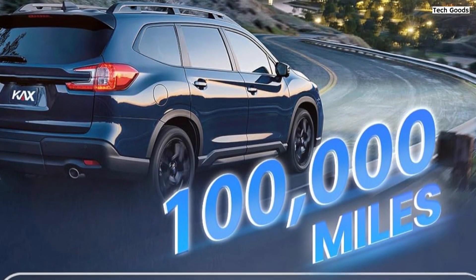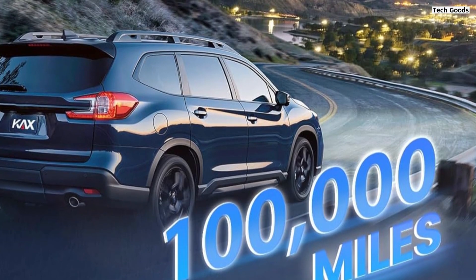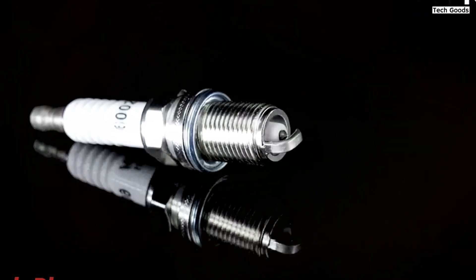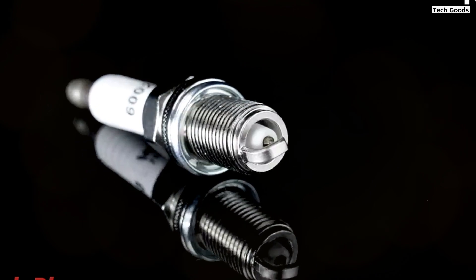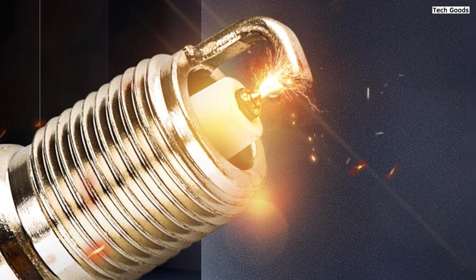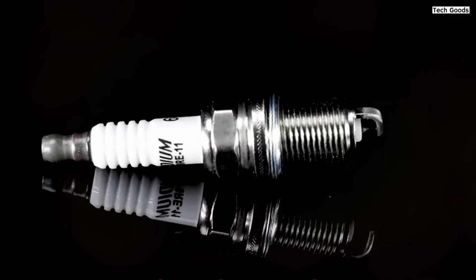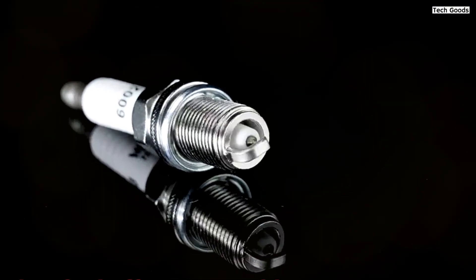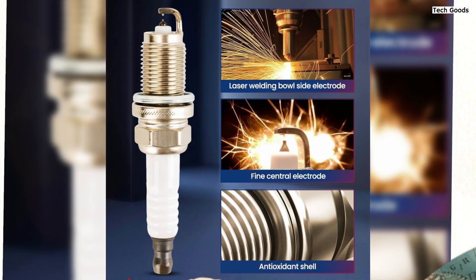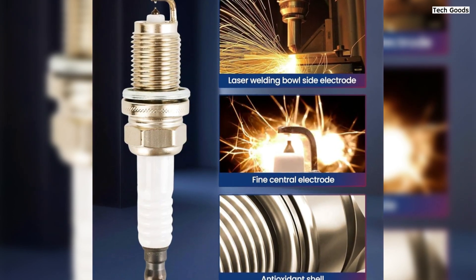With a focus on optimizing ignition efficiency, these plugs feature a refined center electrode pole that concentrates spark energy, promoting better ignitability and reducing the risk of misfires. The 1.1 mm fine-wire iridium center tip design facilitates efficient combustion, reducing carbon accumulation and promoting fuel economy. The external sealing gasket further prevents combustion gas leakage, enhancing fuel efficiency and environmental friendliness. One of the most impressive aspects is their extended lifespan, engineered to last up to 100,000 miles. The double iridium firing pin and ground electrode pin provide four times longer service life compared to standard copper plugs, making them a cost-effective and reliable investment.